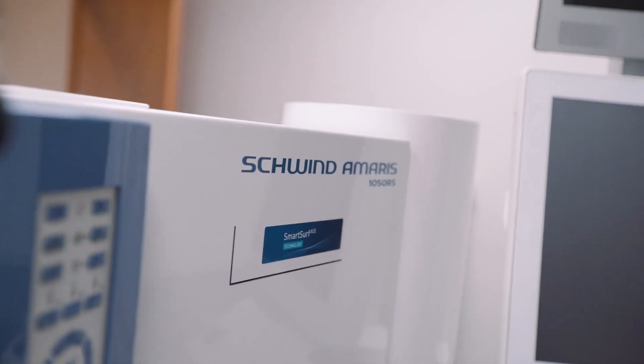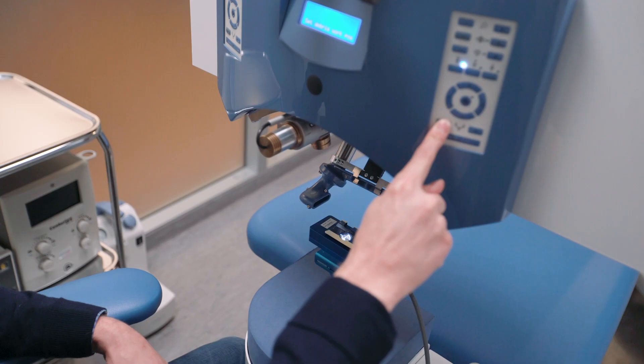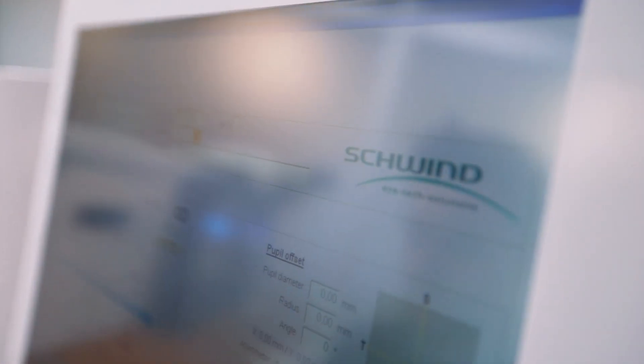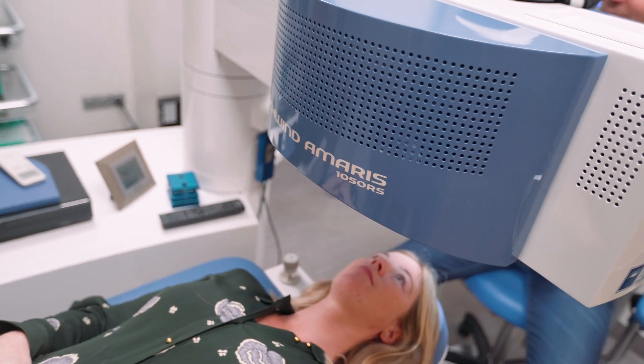I did this also in 2010 at KSR. The laser you are using at KSR is the Amaris 1050RS, the premium model delivered by Schwindt Eye Tech Solutions. The key features of the Amaris 1050RS are the speed of 1050 Hz — meaning 1050 pulses per second addressed onto the patient cornea — as well as a seven-dimension eye tracking system which considers all eye movements that could happen during surgery when the ablation takes place on the cornea.